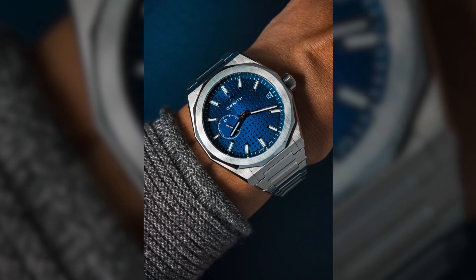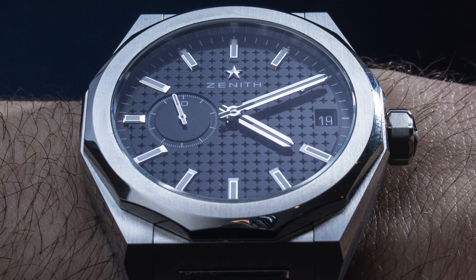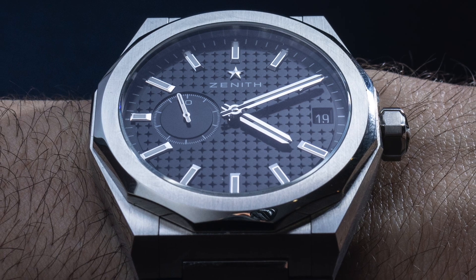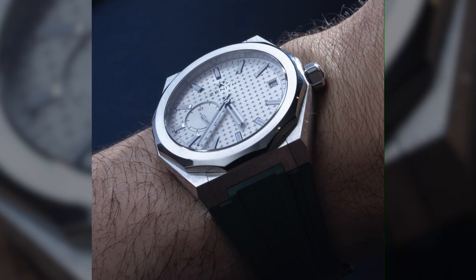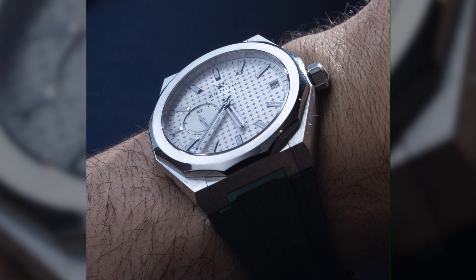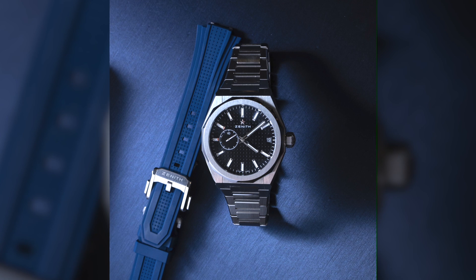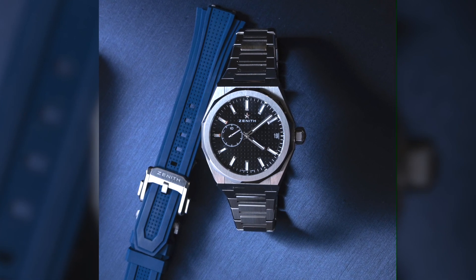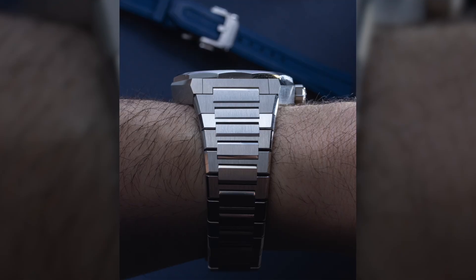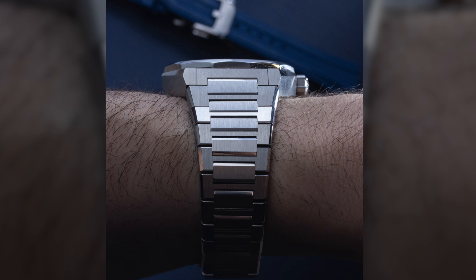Zenith is probably going to come out with more versions, but this is really the star model. What I like about the dial is that it has a little bit of depth — never quite seen someone do this on a dial. It's difficult to explain, but you'll be able to see it in the macro photography on aBlogtoWatch.com, along with the black dial version of the Defy Skyline. Strong collection, about 41 millimeters wide — looks a little bigger because of the case thickness and the broadness of the lugs, but very, very wearable.